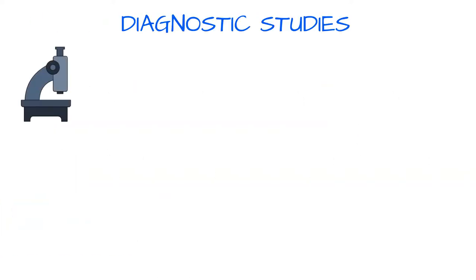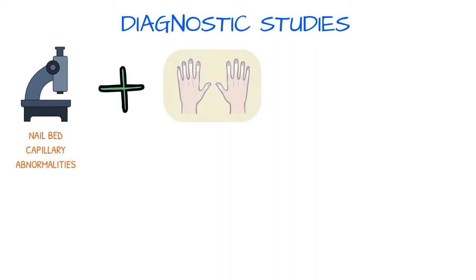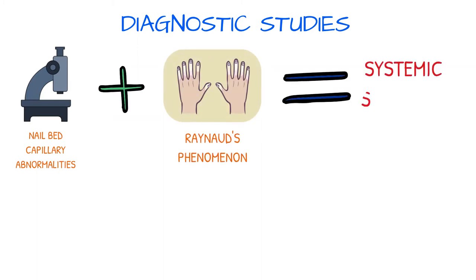Nail bed capillary microscopic studies may also be performed to establish diagnosis. Capillary abnormalities in combination with Raynaud's phenomenon are suggestive of systemic sclerosis.